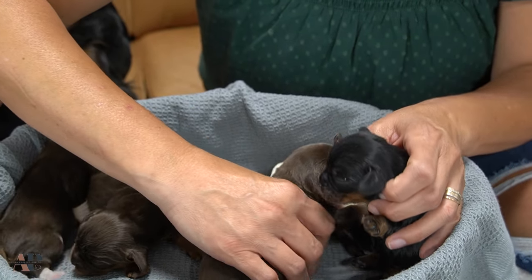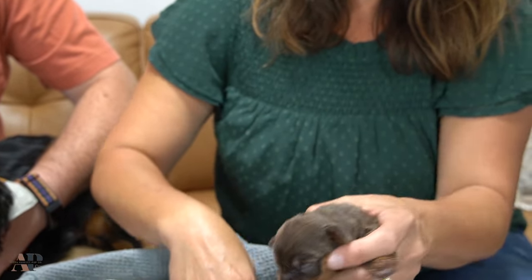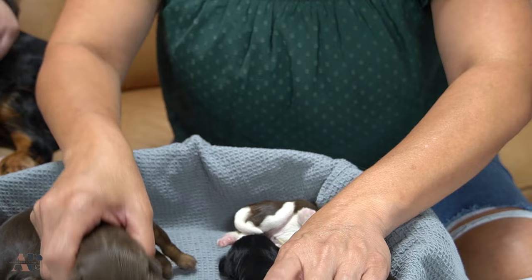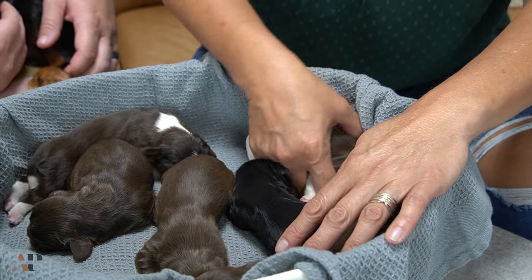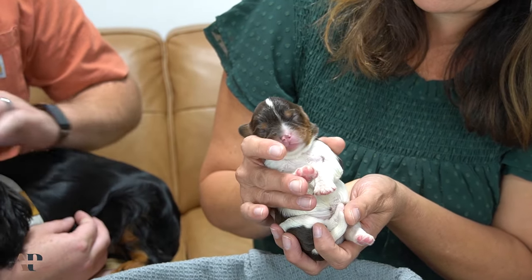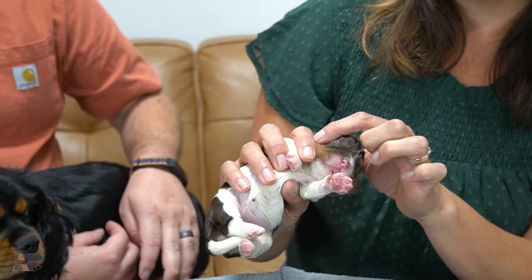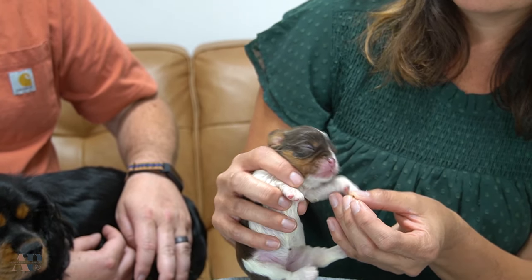These have to be the girls then. Little girl, chocolate and tan female. And this has to be a female too — look at her markings. Beautiful little tan across her cheeks.